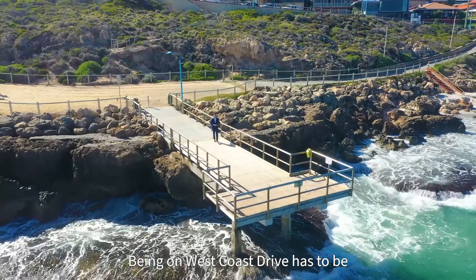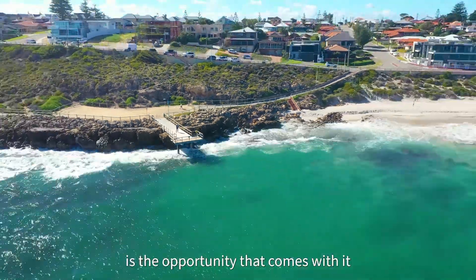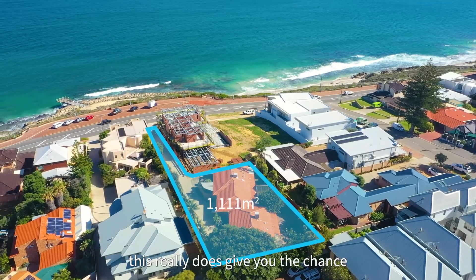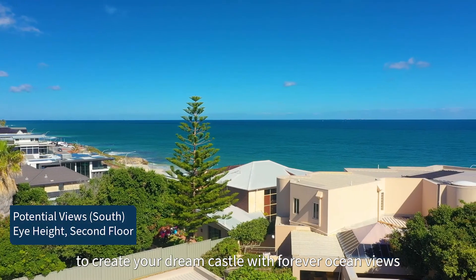Being on West Coast Drive has to be WA's most premium address, but what's so rare about this place is the opportunity that comes with it. Over 1100 square meters of prime land opportunity, this really does give you the chance to create your dream castle with forever ocean views.